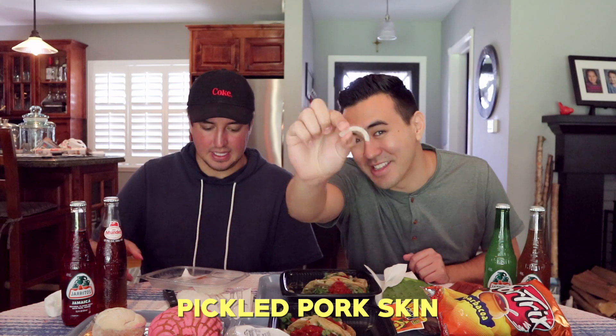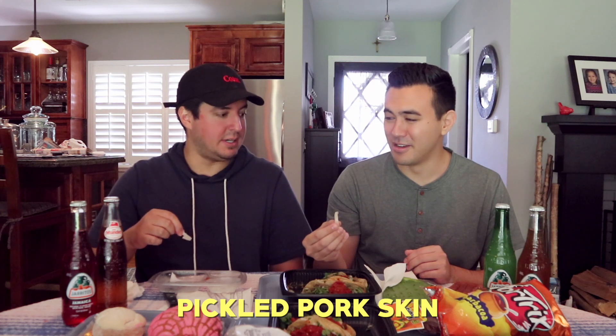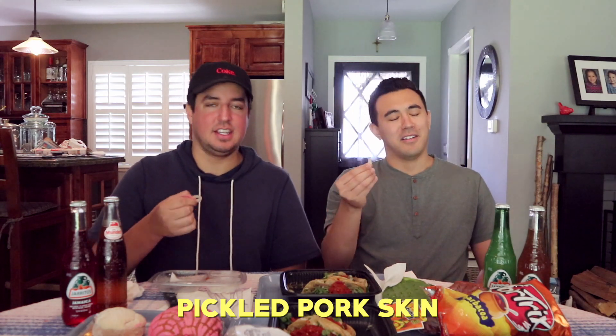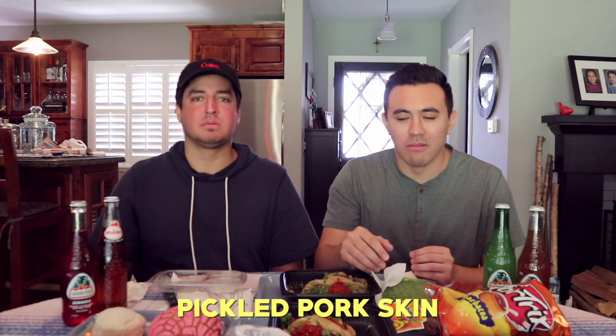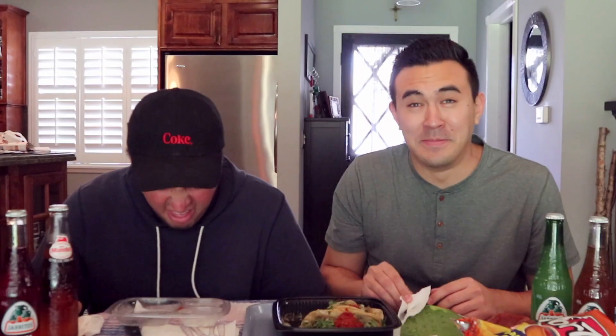Oh my gosh — the pickled pork skins. Yeah, jeez. You have to swallow it, you have to finish it, you can't spit it out. You got to just go for it, you got to chew it. I'm going to chew it, I'm going to taste it. Oh! Bro. Pickled pork skins. Mmm.